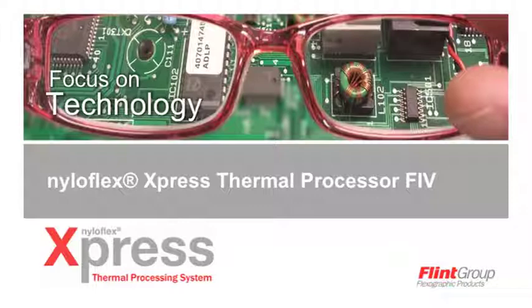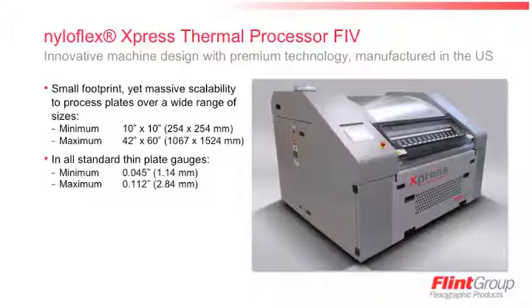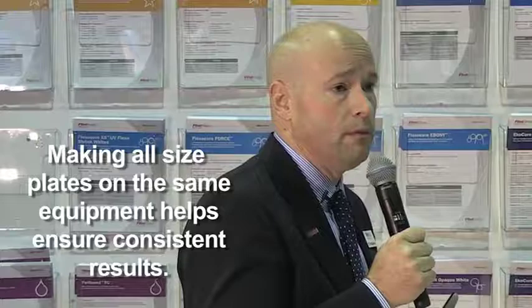For the NylaFlex Express Thermal Processor itself, we focused on technology — specifically, how we could build a processor utilizing the latest technology to accomplish three things: enhance performance, enhance the user experience, and reduce cost and maintenance. The processor is extremely robust with very durable parts and a small footprint, yet massively scalable to make plates up to 42 by 60 inches, down to 10 by 10 inches, in any standard thin plate gauges from 045 to 067. All machines are the same, giving very consistent results regardless of format size.